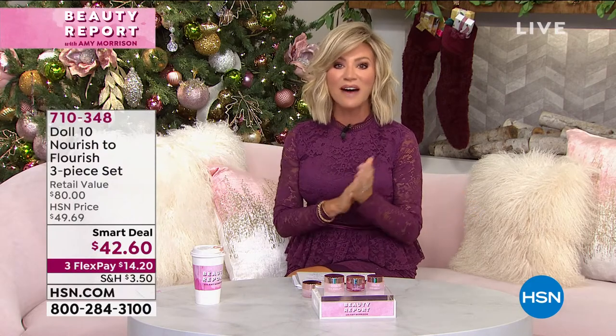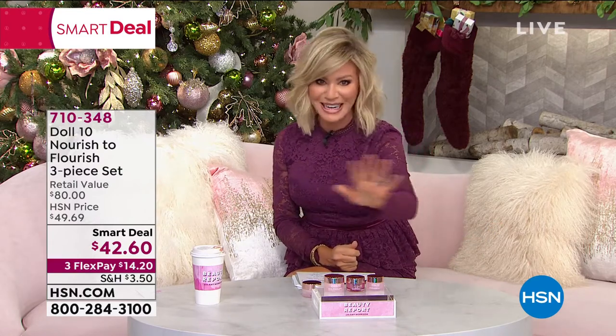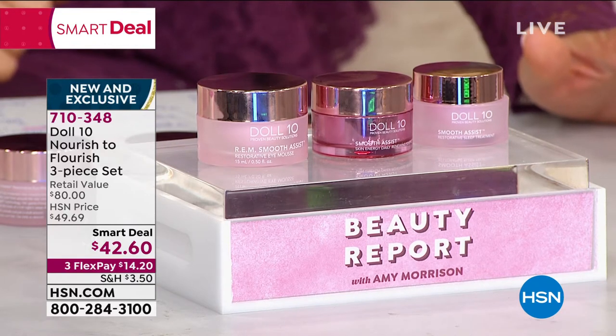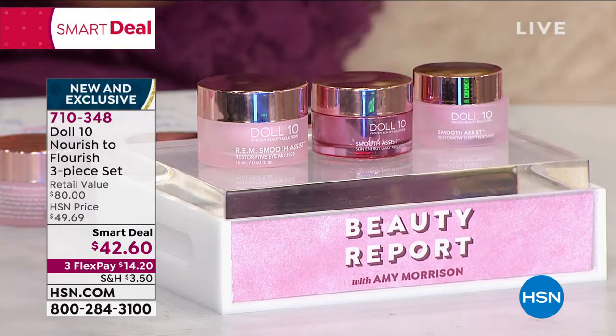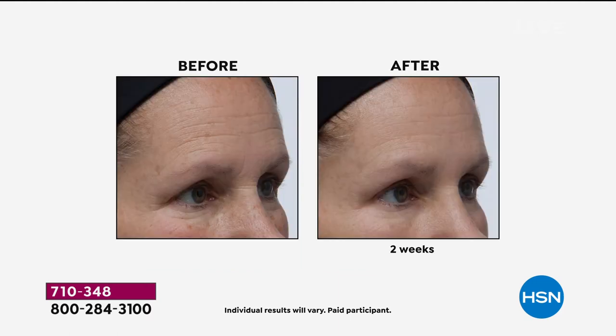Doris Dalton is also our boss babe. We only have about 30 more minutes to take advantage of our today's special, but we've got something extremely special. Dr. Doris Dalton created this line selfishly for herself because she couldn't find luxury beauty products that fit her needs. Only here at HSN — this is the big launch of the smart deal: the Nourish to Flourish three piece set. Almost 50% off — we have the day cream, her eye cream full size, and a sleepy mask. The eye cream alone is $42. You're going to receive the day and the night free. $14.20 to get home. We have sold out of that day cream seven times in our Beauty Report.